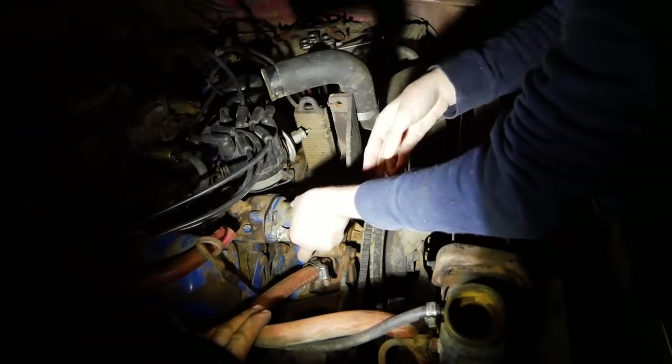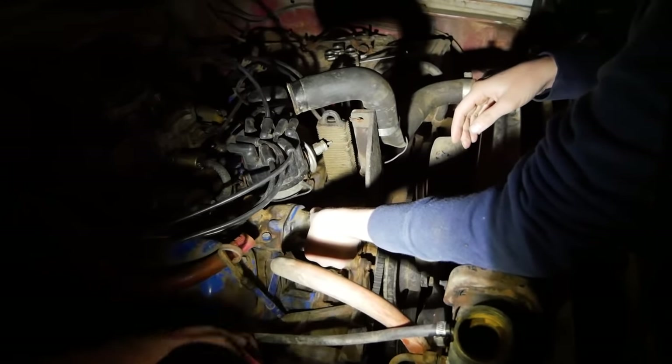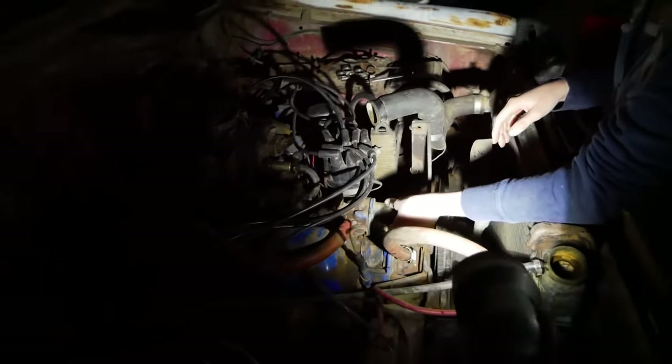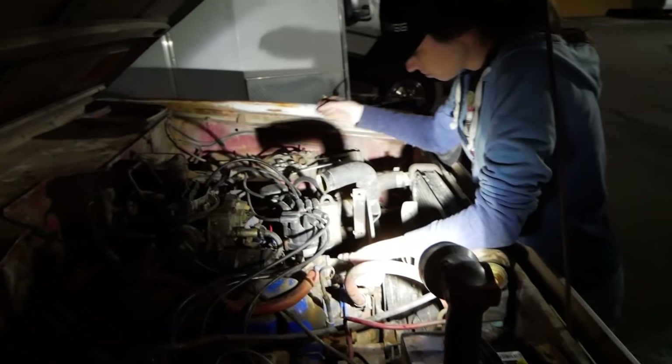We've got some RTV on either side of that gasket to help it seal because that is not a pretty surface. I'm going to throw the bolts in. I have drained the oil, got the old filter out, and I'm in the process of filling the new filter and refilling the engine with oil.